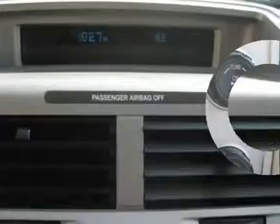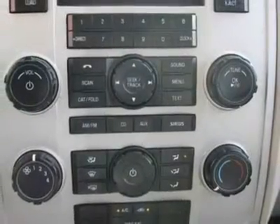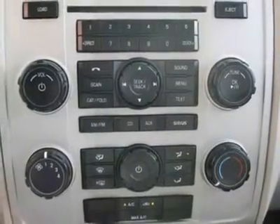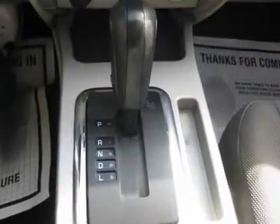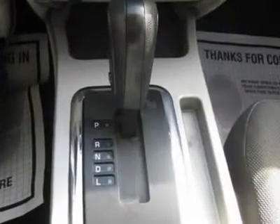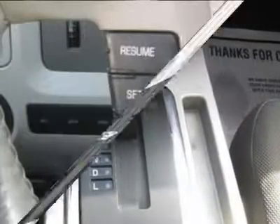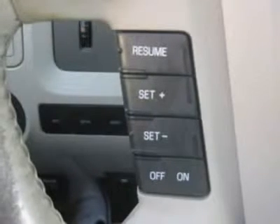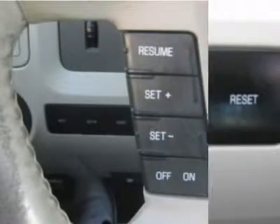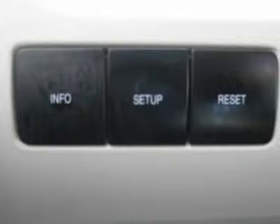Tilt steering wheel, driver airbag, passenger airbag, side airbags, keyless entry, security system, ABS brakes, traction control, rear defogger, fog lights, intermittent wipers, AM/FM CD changer, four-wheel drive, running boards, rear wipers, cup holders, heated mirrors, premium wheels.